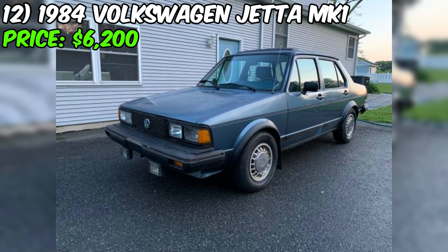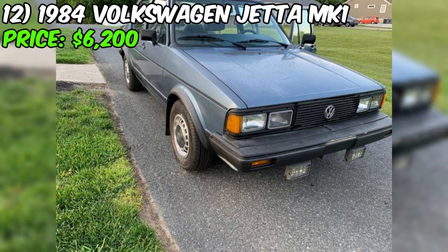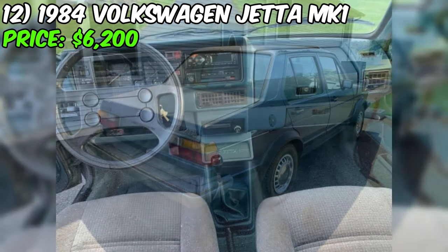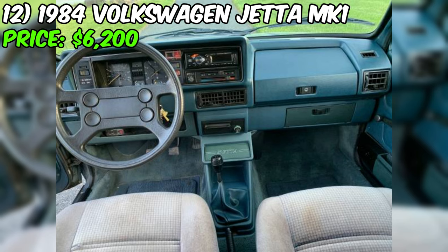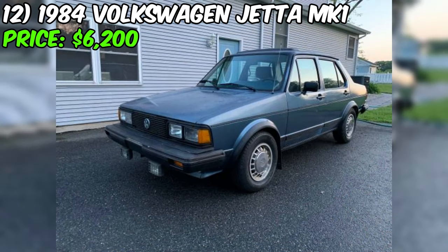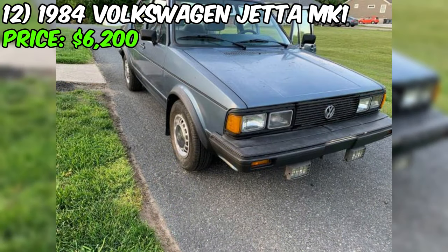Introducing the 1984 Volkswagen Jetta MK1, a rare gem currently up for grabs at $6,200. Finding a Gen 1 VW Jetta MK1 is no easy feat, and this one comes with a unique history. The seller, who has cherished this vehicle for the past 30 years, emphasizes its originality, proudly stating that it remains unmodified from its factory condition. The car boasts a five-speed manual transmission paired with a reliable turbo-diesel engine. Described as a solid, rust-free sedan, this Jetta has been meticulously maintained and kept in a garage throughout its life, with a relatively low odometer reading of 118,000 miles.